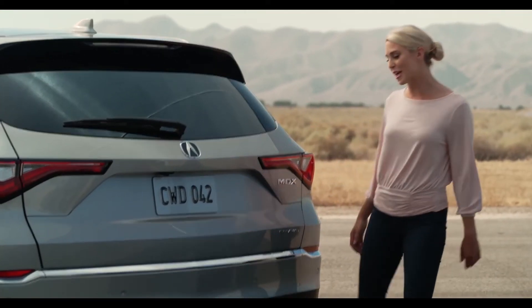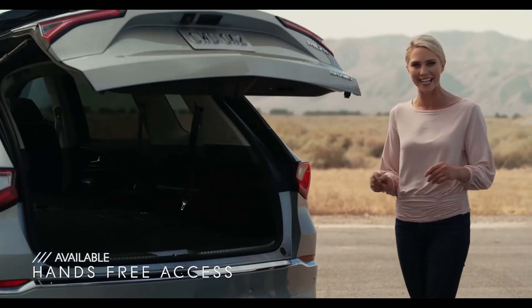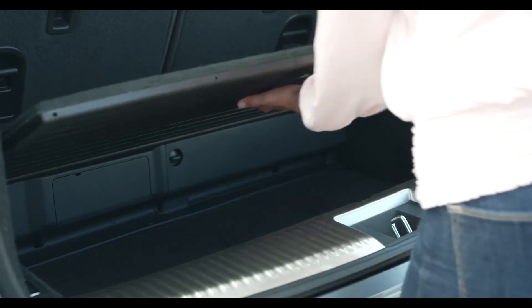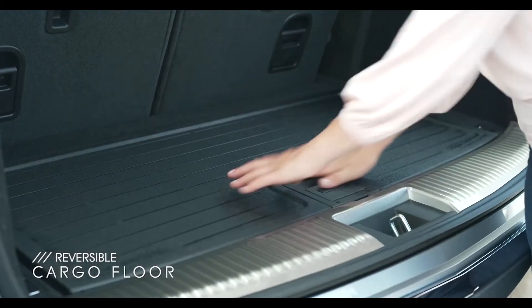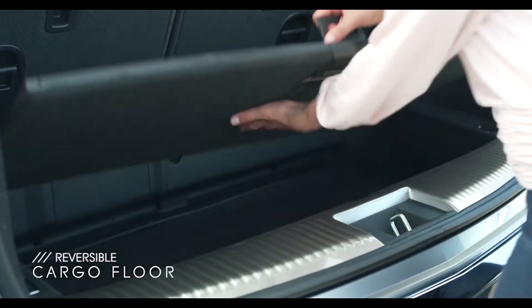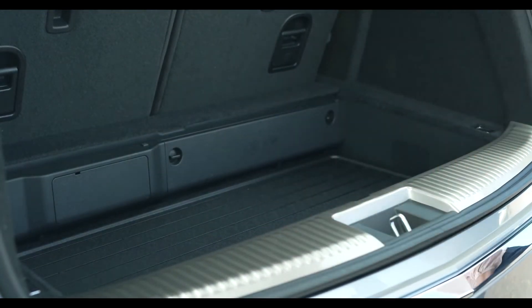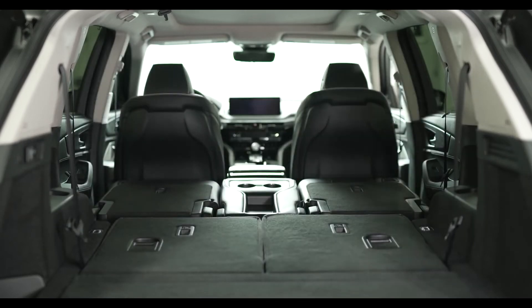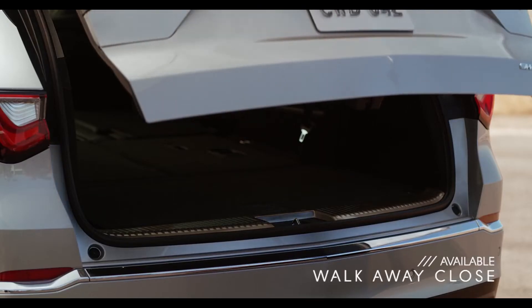Acura really kicked it up a notch with this new rear cargo area, starting with the available hands-free tailgate access. And when that third row is up, you have more storage space than the previous model, including almost double the underfloor storage. And if you're traveling with wet or dirty items, perhaps a cooler or ski boots, one side of the reversible cargo lid is hard plastic for easy cleanup. You can also adjust the cargo floor to expand capacity when you have bigger, bulkier items like a stroller. Plus, both rows easily fold down to give you over 70 cubic feet of storage space. And when it's time to grab what you need and go, just press a button and walk away — the tailgate closes automatically.